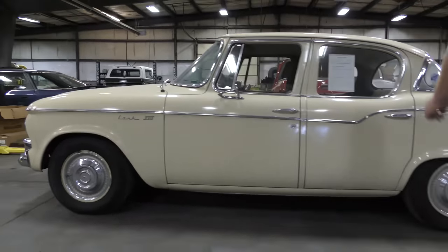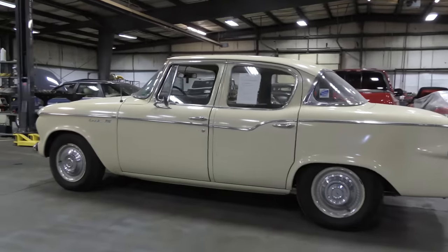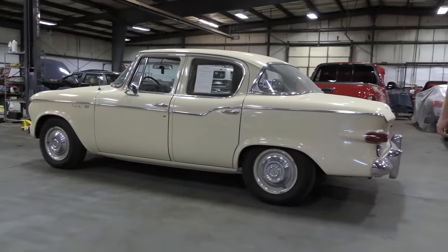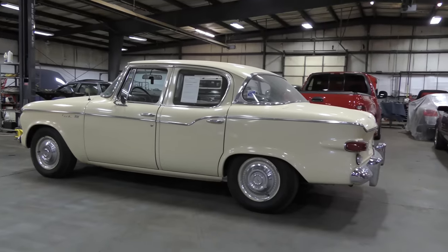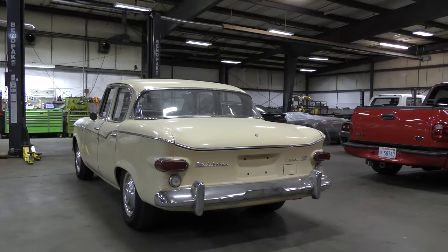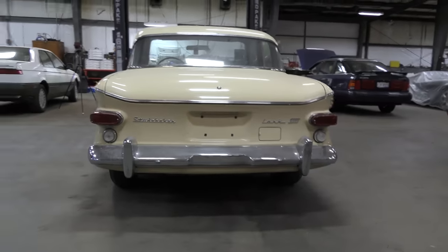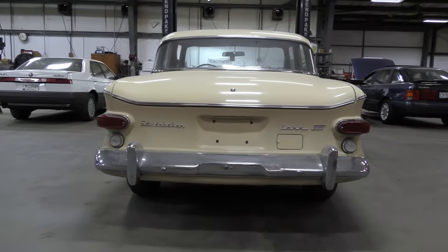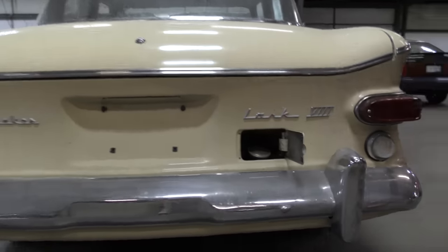You can see it says Lark 8 on the side. This is a sedan. It is in very, very good shape. The paint is not glossy like water, but it's shiny. It's in good shape. The rear definitely has a late 50s feel to it — small brake lights, just kind of a square boxed rear end.